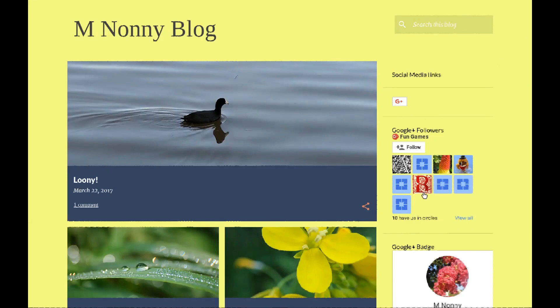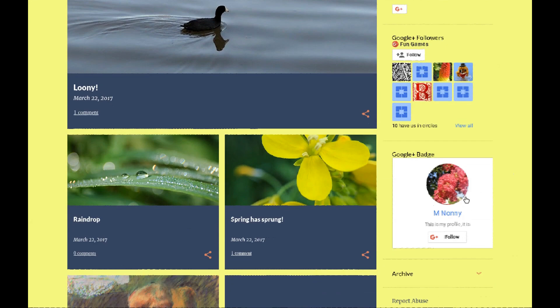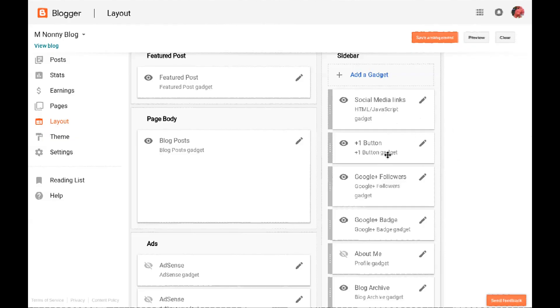The second change is that Google Plus widgets added to your blog's layout will be removed by Blogger. These include Google Plus followers, the Google Plus badge, and the Google Plus one button. If you use the Blogger gadget to add those to your blog's layout they'll be removed automatically. If you're using a custom theme or if you added the code for those widgets to an HTML JavaScript gadget, you may have to remove them manually. They will stop working completely on March 7th when the Google Plus API is shut down.